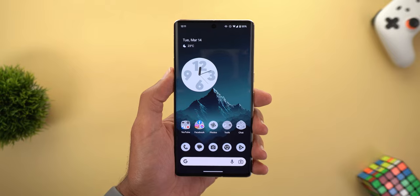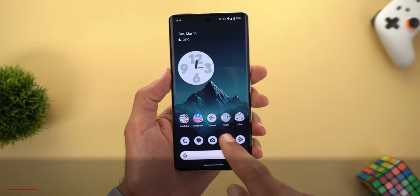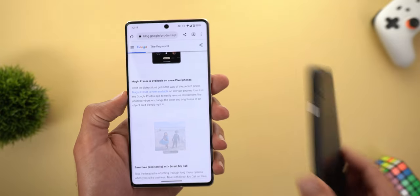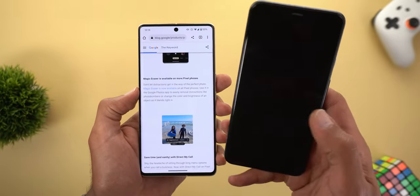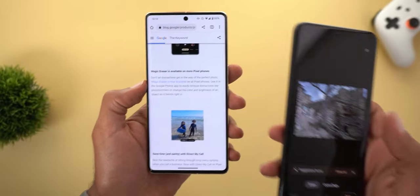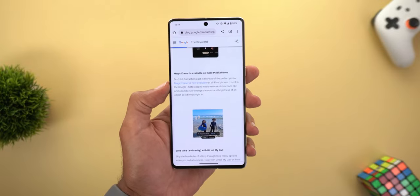The second new change is the availability of Magic Eraser on all Pixel models for free. As an example, I have the Pixel 4 XL here and you can see the feature is available. Even if you have a Pixel 1, you should be able to see this feature.